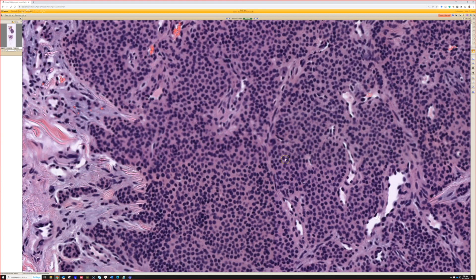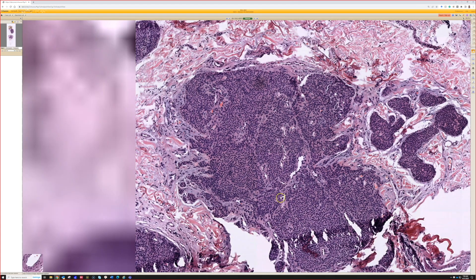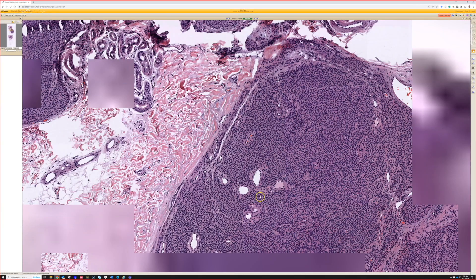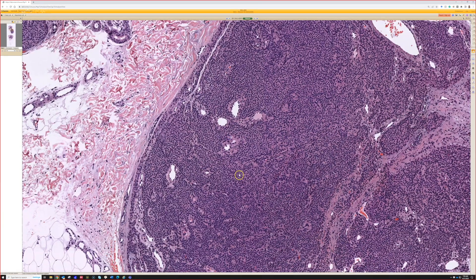This would be good for more of a glomus tumor. I don't know that there are as many blood vessels to say glomangioma, but those always kind of trip me up. This is indeed a glomus tumor, and whether it's glomus or glomangioma is usually not of any real significance.